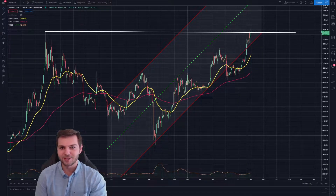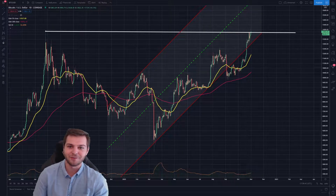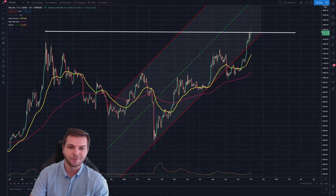Hey guys, how's it going? My name is Brendan and welcome back to the channel. If you guys are new here, it is great to have you. Bitcoin has officially passed $14,000. This is actually the highest point that we've seen Bitcoin at since way back in early January of 2018, which means that this is really one of the final resistance points that Bitcoin has before it can go on an absolute tear.